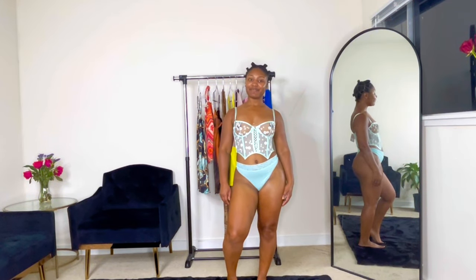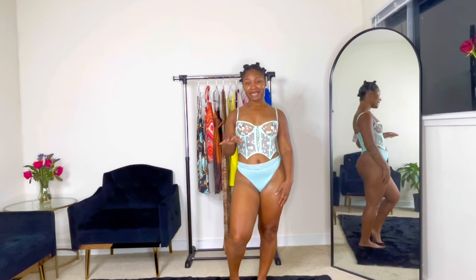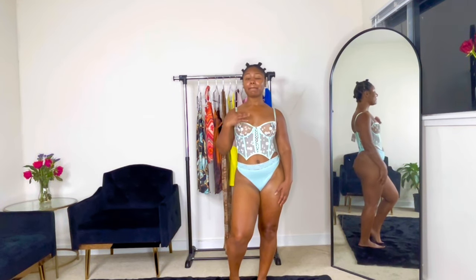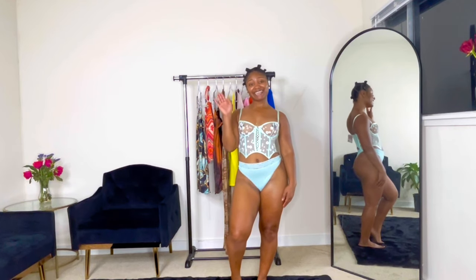Alright y'all, that wraps up today's haul — the Savage Fenty lingerie. All in all I'm very pleased, the pieces are very sexy and very feminine, the details are amazing, Rihanna did a really good job with the line and I'll definitely be buying more pieces. Let me know which one is your favorite down below in the comments, and until next time, see ya!